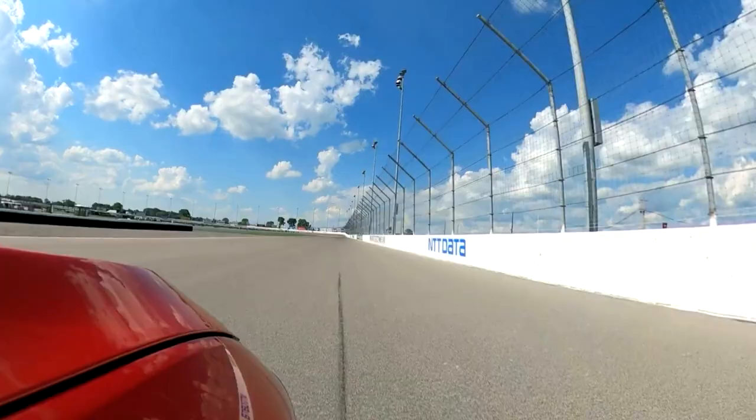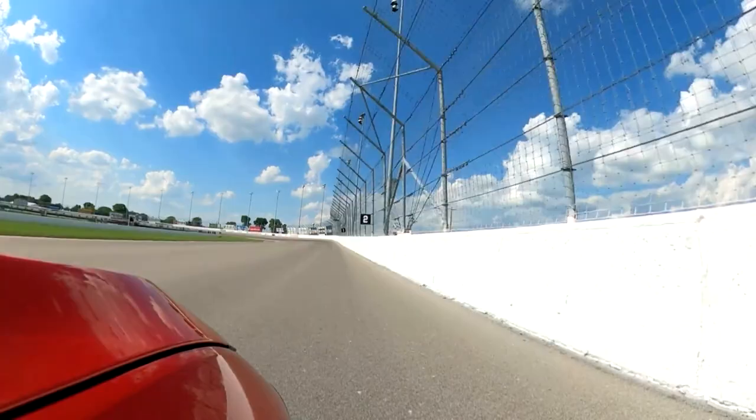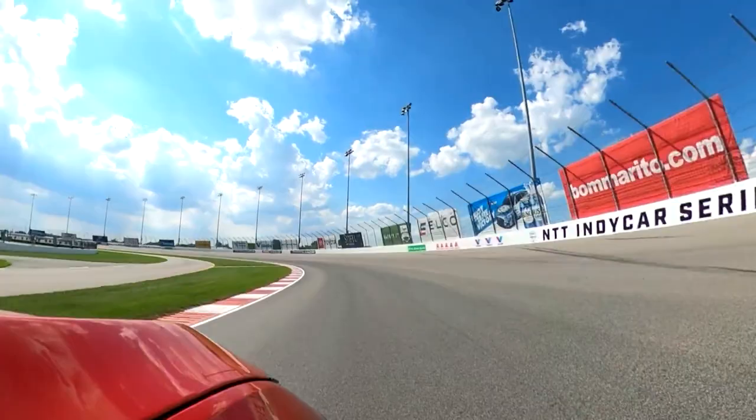Here you can see how the banking is so much less on this end. But here as well, you go a bit later — like gear one. And in qualifying you almost do just a small lift and then back to full throttle. Maybe even flat in qualifying, which is pretty crazy.